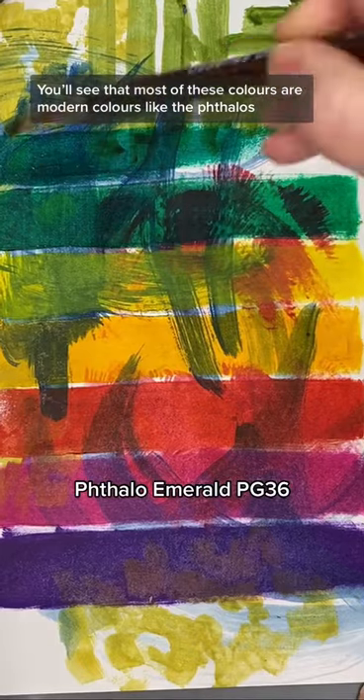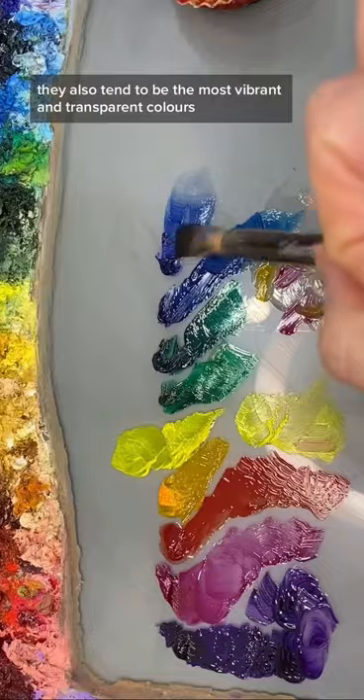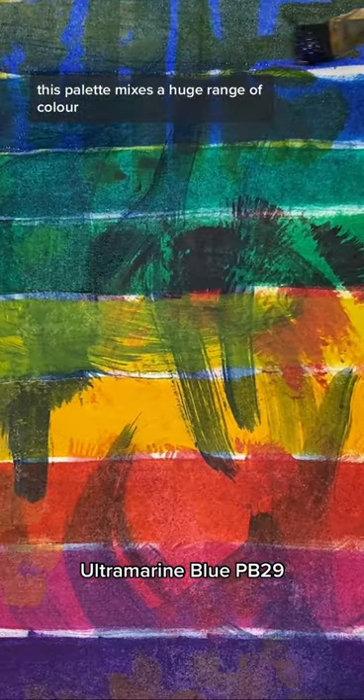You'll see that most of these colors are modern colors, like the phthalos, which are the paint colors most recently invented. They also tend to be the most vibrant and transparent colors on our modern palette, though adding white will make them more opaque. So this palette mixes a huge range of colors.